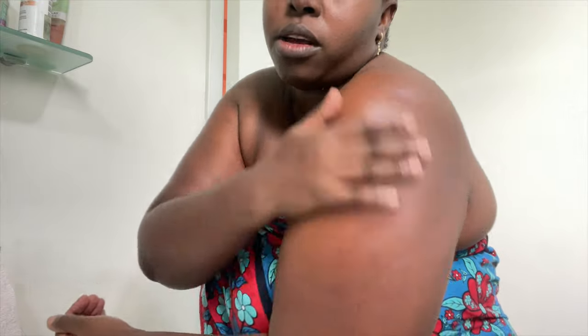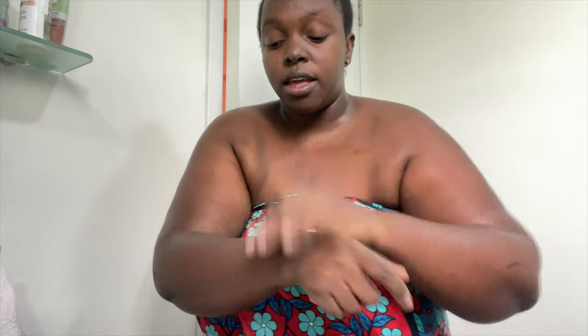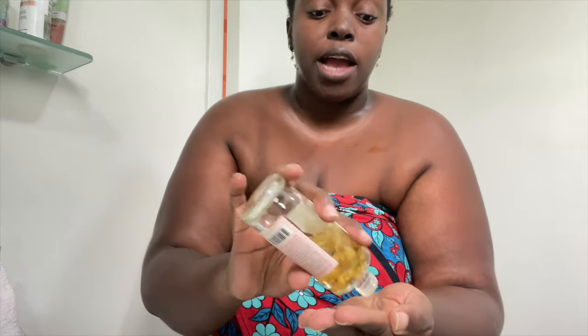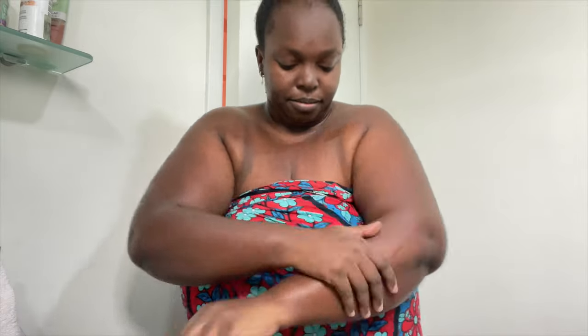I oil my skin right in the bathroom so I don't lose moisture — you just need a little. My face is oily but my body is super dry and ashy, so I need all the oils. Wherever you have dark spots, use the glycolic acid.